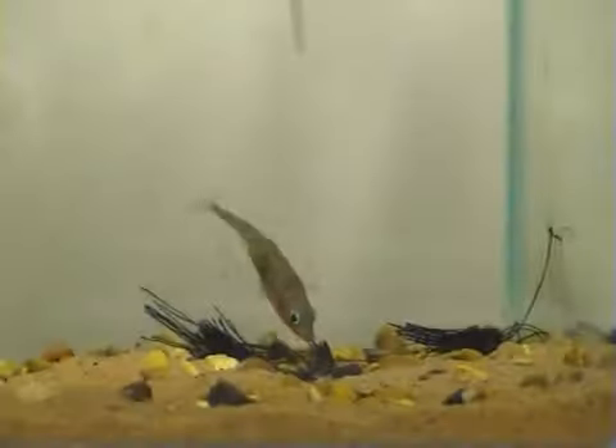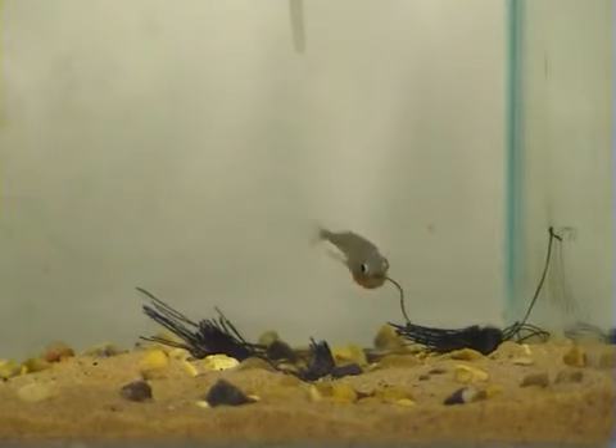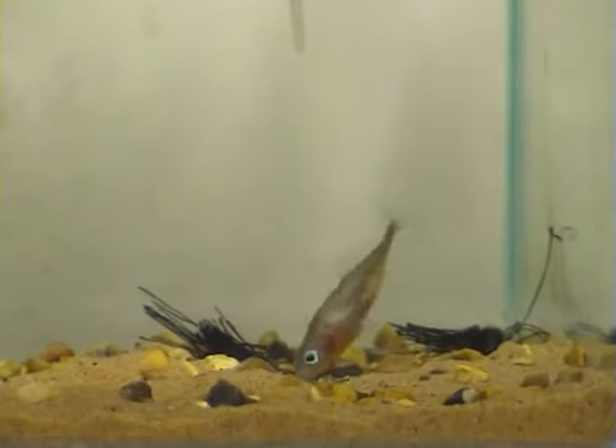Male sticklebacks produce a type of glue in their bodies that is released from an opening at the back end of the fish, in a nesting behaviour known as gluing.